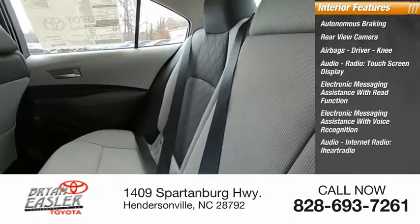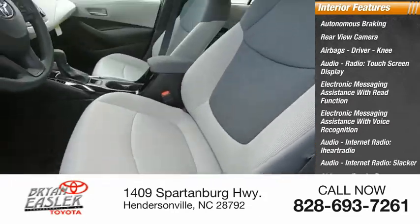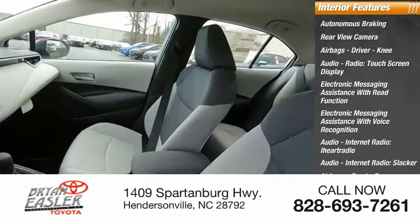Audio internet radio including iHeartRadio and Slacker, front passenger seat cushion airbags, and a trip computer.